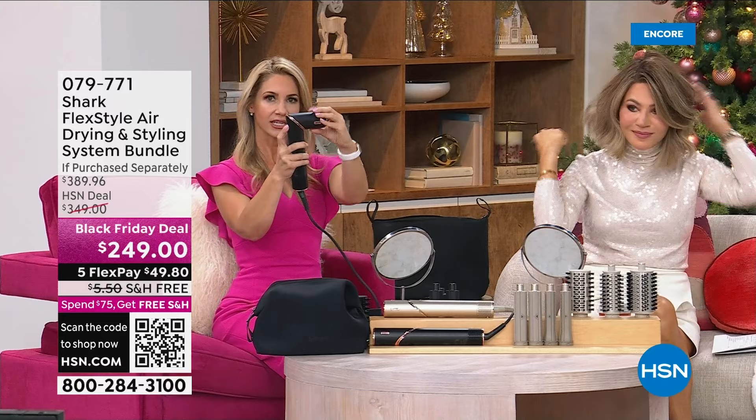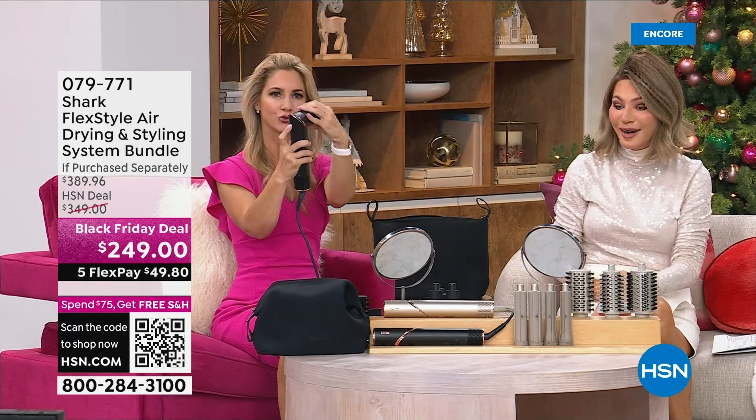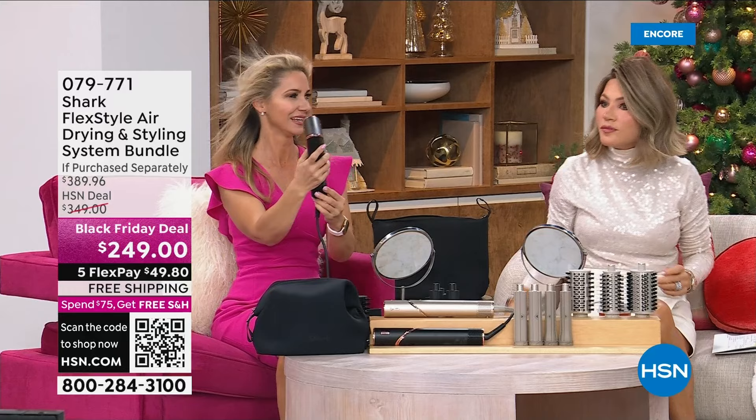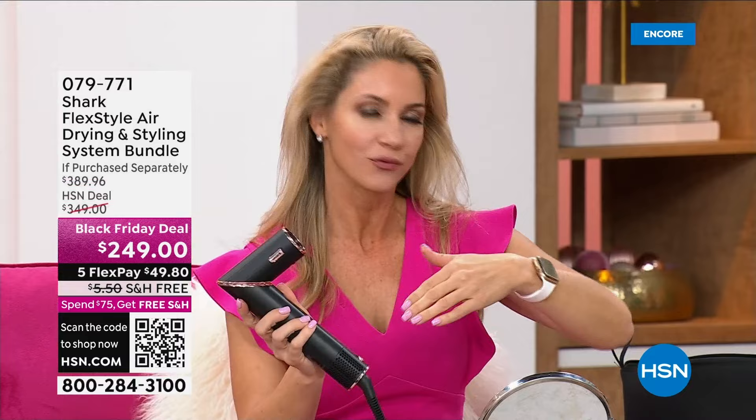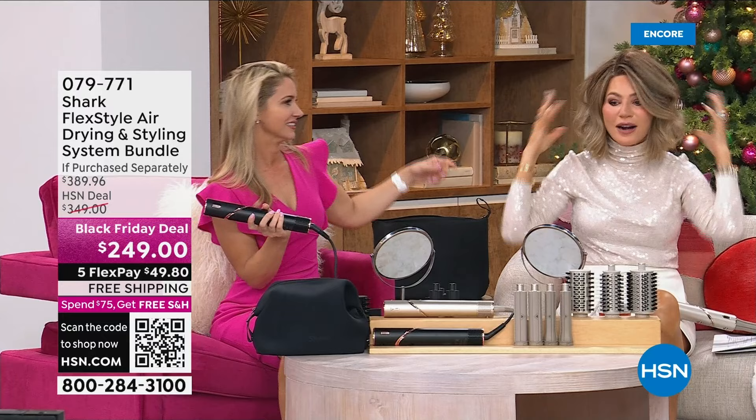But first, let me show you how this works. It can flex and become a blow dryer — super light, sleek, and compact, great to travel with. Push this lever, turn it, and listen to how powerful this is — it sounds like a jet engine. It's going to dry your hair so much faster. Used to take me 40 minutes, now it takes me 10. But you don't have to dry it to curl your hair — that's what's so amazing.